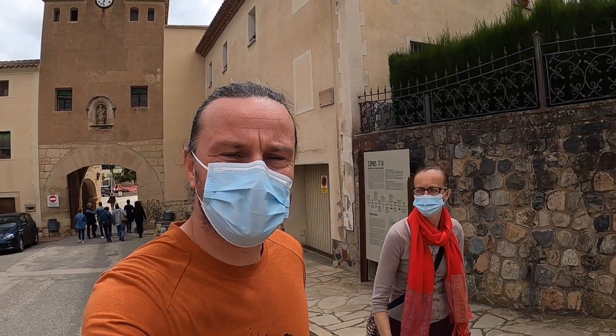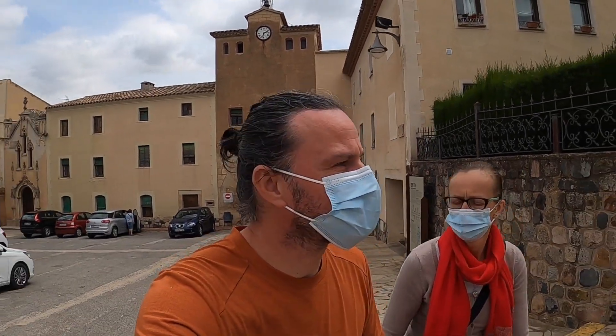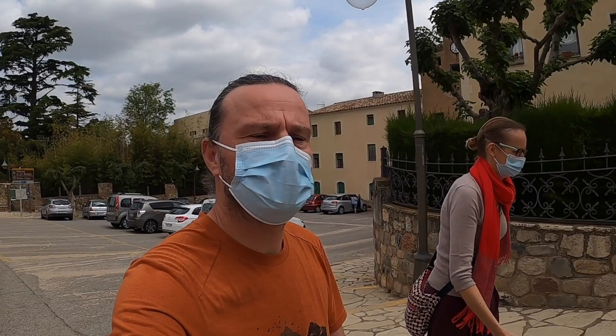The museum located inside the abbey shows original pieces of art which are still well preserved. Definitely worth a detour — an impressive monastery. So back to the van.